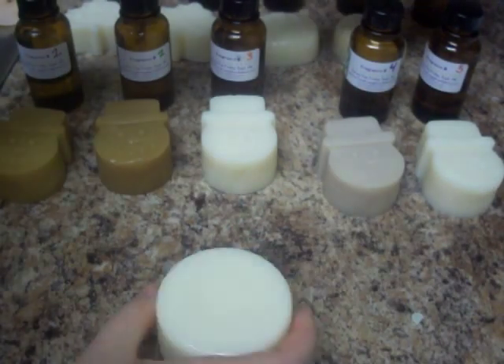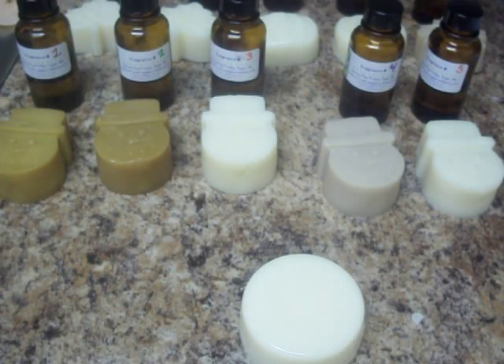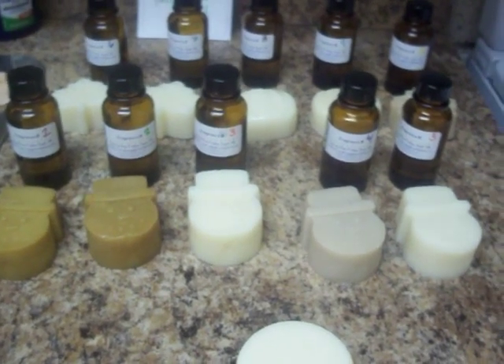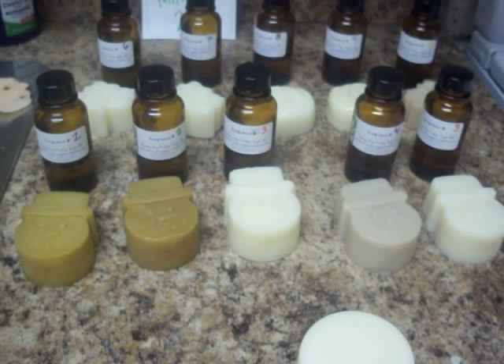So those are my 10 fragrances. I was really excited to do the project, and I want to thank Brambleberry.com for giving me the opportunity to do it. There's all 10 of them, and I've had loads and loads of fun. I'm excited to see which ones will win this fall and winter and which ones are going to be put up for sale. Make sure you head over to soapqueen.com in a few weeks to see which ones are the winners. Thank you guys very much.